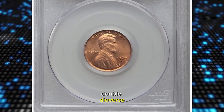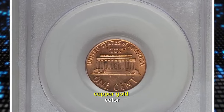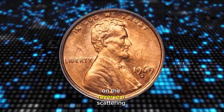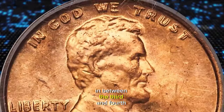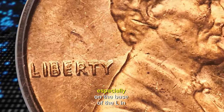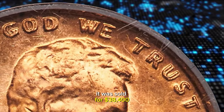1969 S Lincoln cent with double die obverse, graded as MS63 Red by PCGS. This rarity features delicate copper-gold color with slight cloudiness over the upper obverse. On the reverse, a scattering of minor carbon spots culminates in two larger areas below the right side of the steps and between the third and fourth columns in the memorial. The strike is well-defined and the doubling obvious, especially on the base of the L in "Liberty" and nearby letters, where it is visible to the unaided eye. It was sold for $38,400.